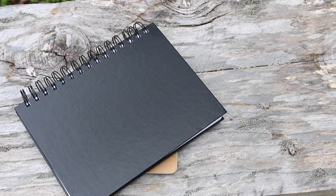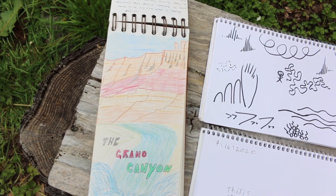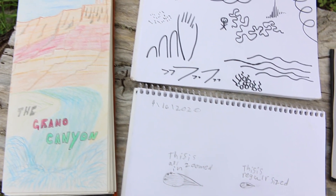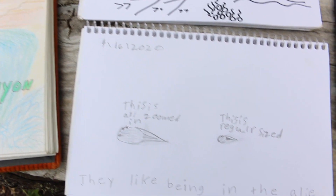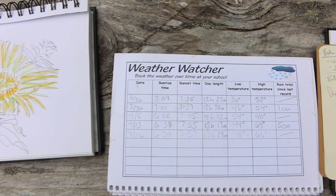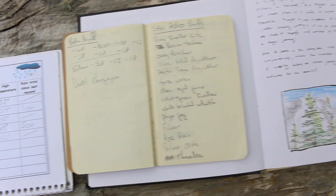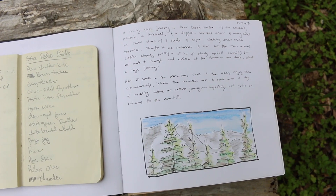Nature journals can look many different ways, but any notebook or even stapled together sheets of paper will work. The important part is that you keep all the observations you've recorded in one place so you can flip through all this really important information over days, weeks, or even years and look for patterns. So adding a date to each entry is key.